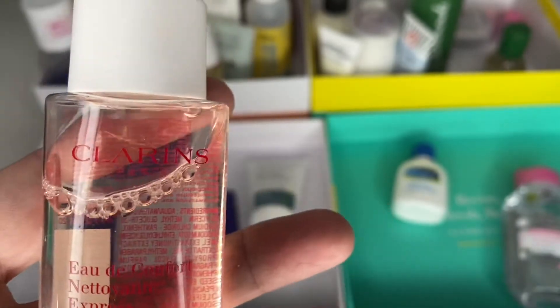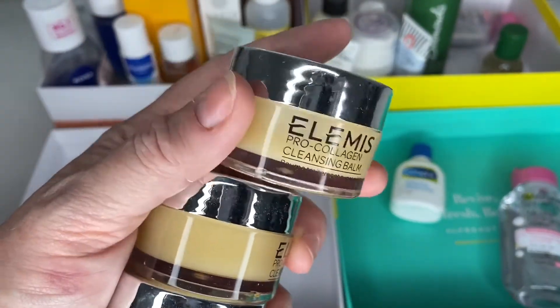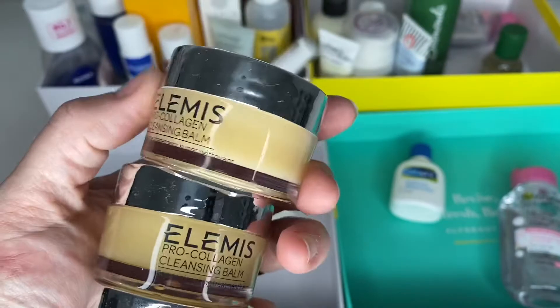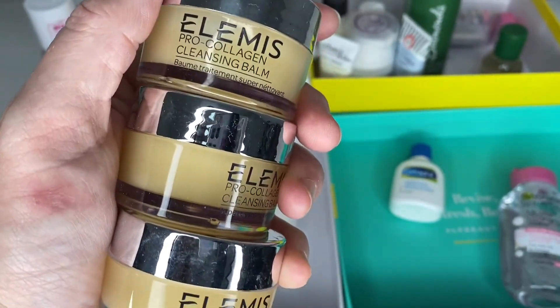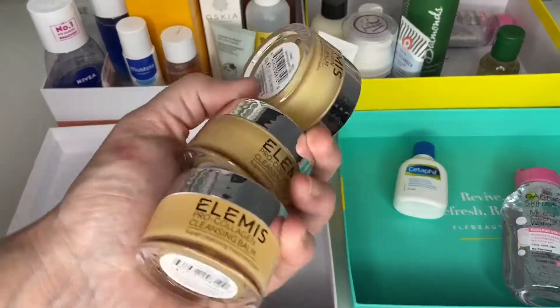Next are good old Elemis balms — the top one I've just brought out from my bathroom and I'm using it. I've got two more in boxes. I'm not giving these away because I love them and they're expensive. They won't be out of date as I've only just got them this year, so they are all mine!